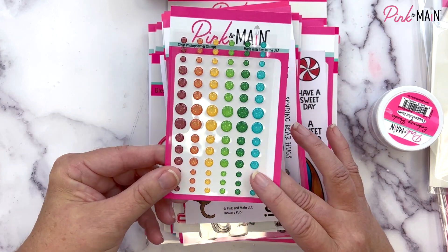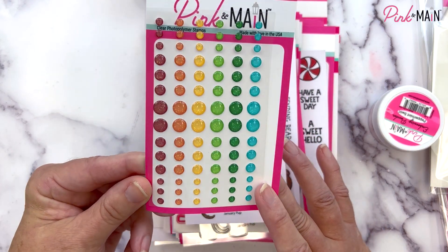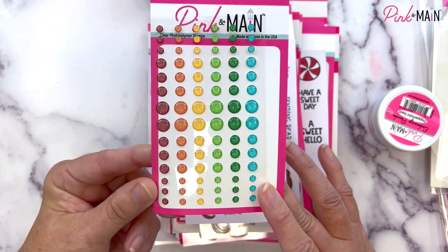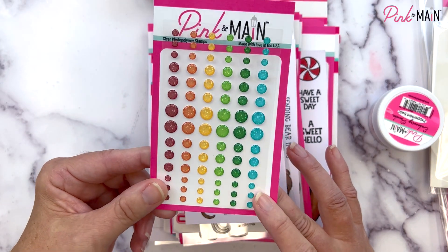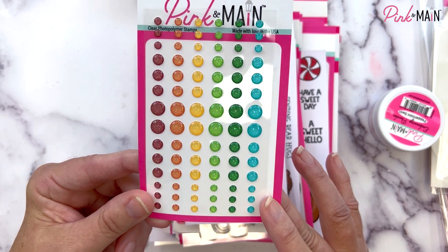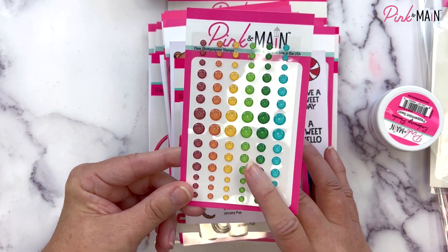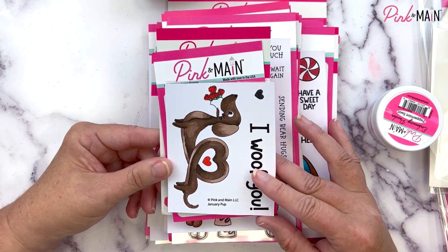First we have our floral hearts glitter enamel dots, and these were part of our Crafty Courtyard Kit this month. We always sell these separately as well, so if you need some more you can grab some, or if you just like some for your projects you can pick some up. They are super pretty — we've got a red, orange, yellow, a light green and a dark green, and a beautiful turquoise blue.